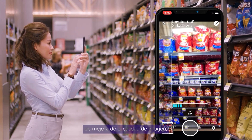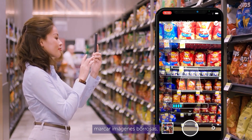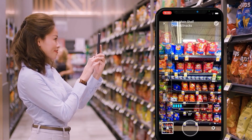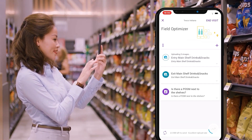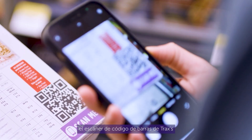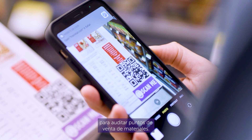Kate can use image quality enhancement features, flagging blurred images, and assisting in finding the right angle to take pictures. Kate can also easily use Trax's barcode scanner to audit points of sales materials.